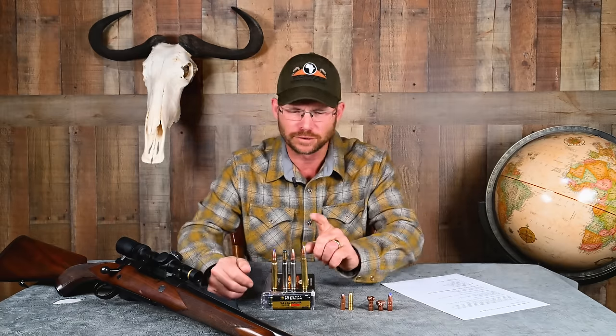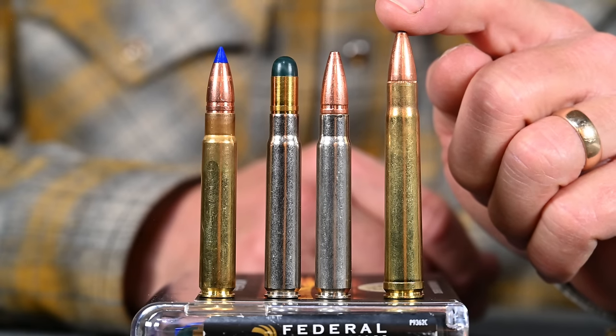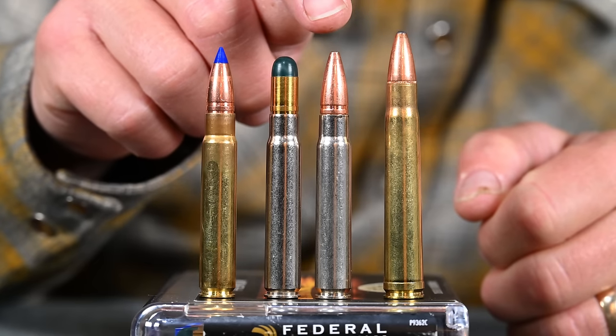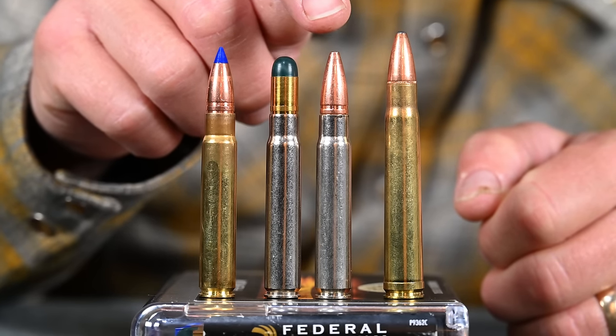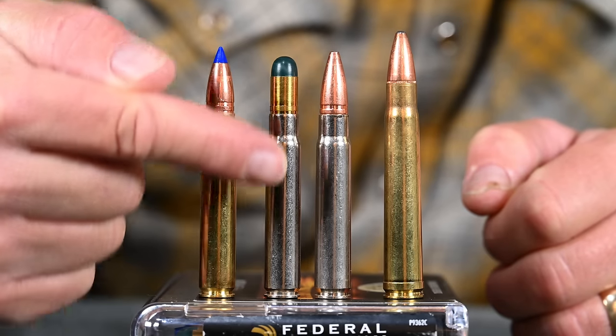Let's take a look at a few specifications. Just for reference, here on this side of our cartridge lineup is a .375 H&H cartridge. You can see these other cartridges, which are all 9.3x62 Mausers, are somewhat smaller.